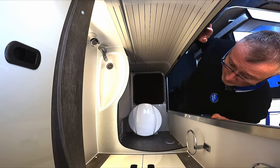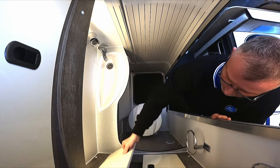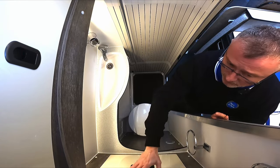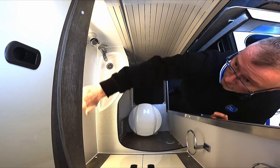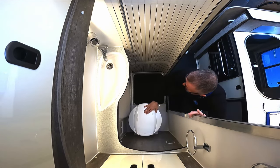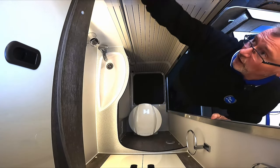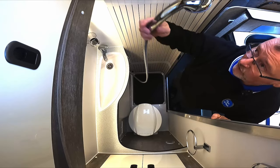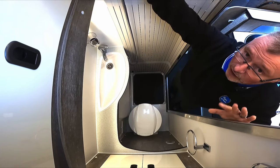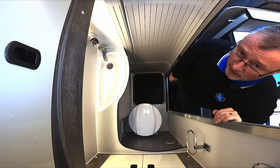In the washroom we have three different cabinets providing plenty of storage space, plus a mirror, a drying rail, wash basin, cassette toilet, and a toilet roll holder. Above we have a skylight, and on this wall we have your shower. They've crammed a lot in but it doesn't feel like it's been crammed in — it's a great space.